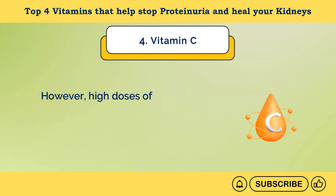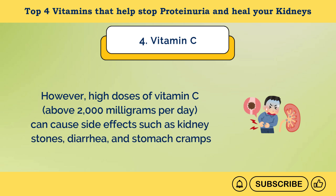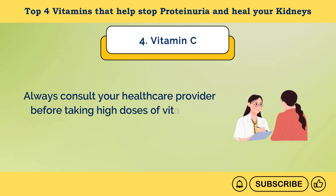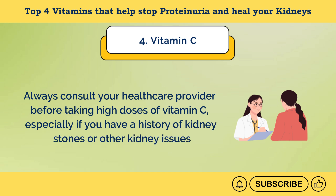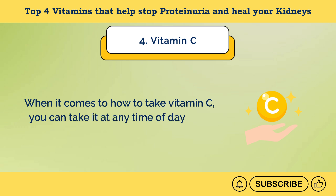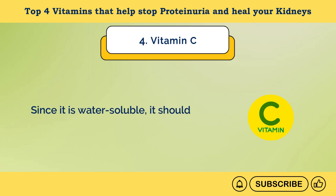However, high doses of vitamin C above 2,000 mg per day can cause side effects such as kidney stones, diarrhea, and stomach cramps. Always consult your healthcare provider before taking high doses of vitamin C, especially if you have a history of kidney stones or other kidney issues. You can take vitamin C at any time of day, with or without food. Since it is water-soluble, it should not be taken with fats for better absorption.